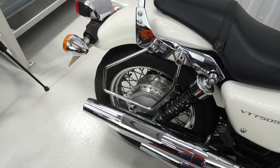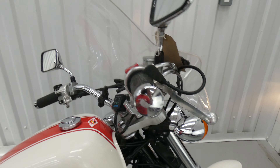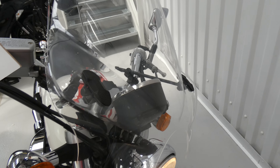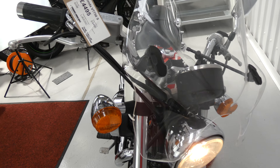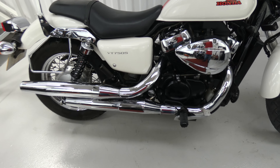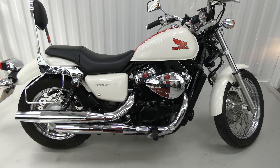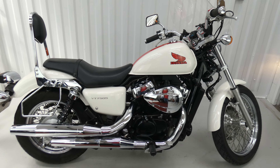It's got the pannier rails and the backrest, plus the big screen which is from Puig — a quality item. So it's all set up ready for touring, very comfortable, in excellent condition, and extremely good looking, I think.